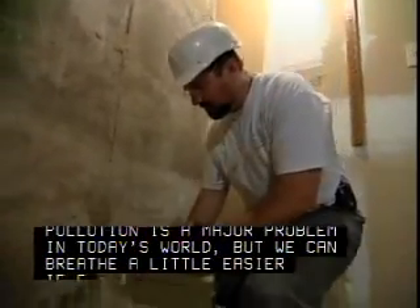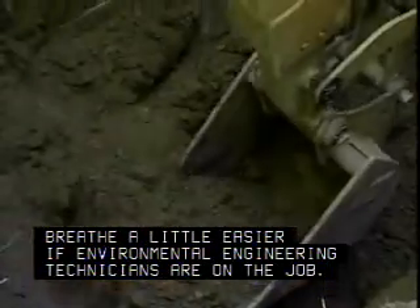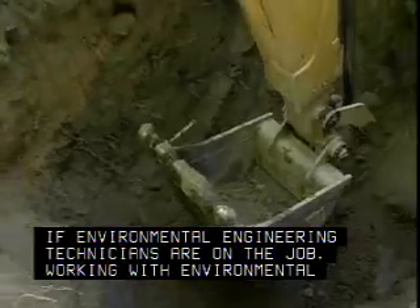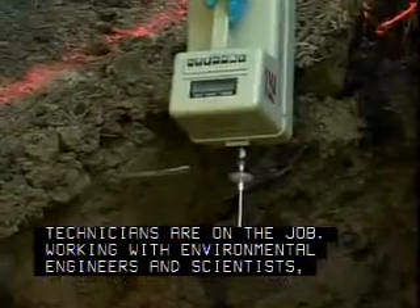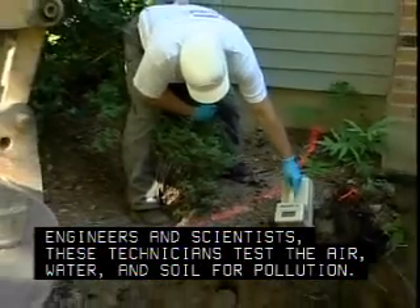Pollution is a major problem in today's world, but we can breathe a little easier if environmental engineering technicians are on the job. Working with environmental engineers and scientists, these technicians test the air, water, and soil for pollution.